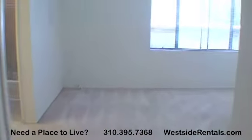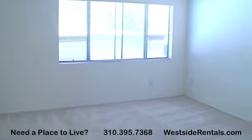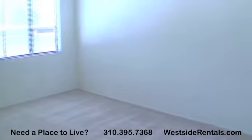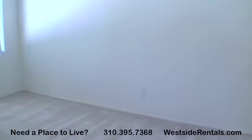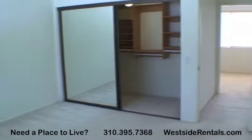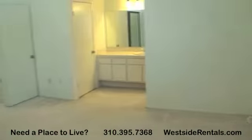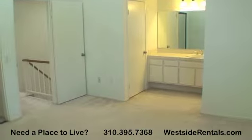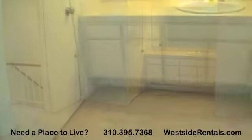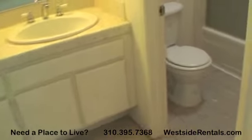The master bedroom has cathedral ceilings, a large closet, and extra storage room. The private bathroom has tile throughout and a shower tub.